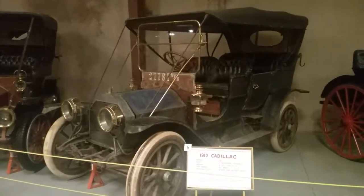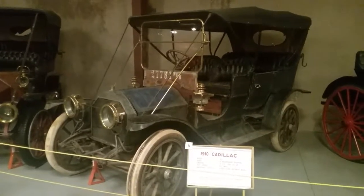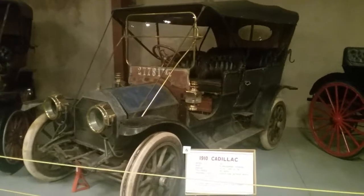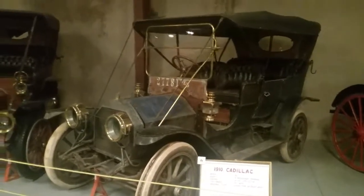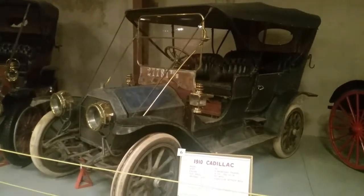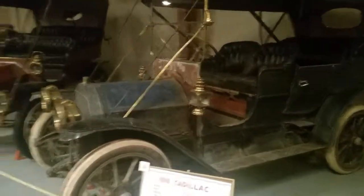Here's an interesting car. It's a 1910 Cadillac. It was bought in Marion, Nebraska, and it was used until the year 1916, when it was put in storage.